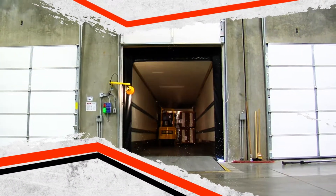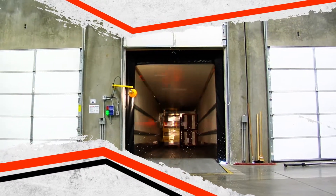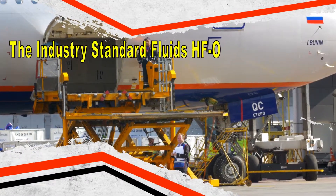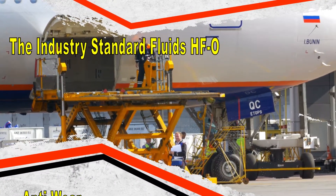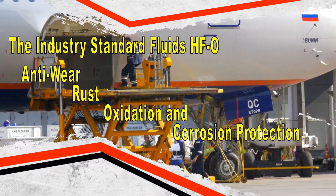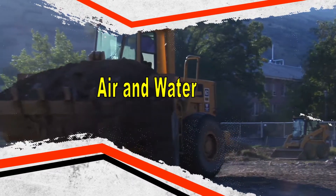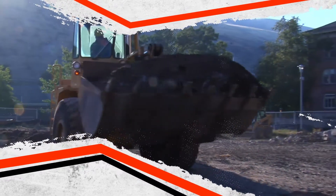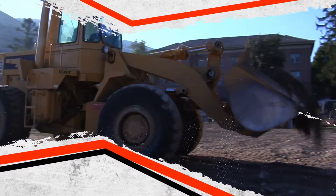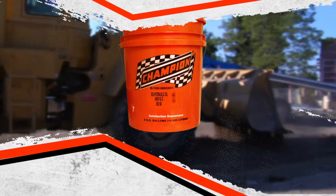For some systems, anti-wear protection is not required, but for most modern systems, an anti-wear, rust, and oxidation inhibited lubricant is required. The industry standard fluids meeting Parker HFO specifications provide both anti-wear, rust, oxidation, and corrosion protection. These fluids also release air and water and are best suited to equipment with large sumps where there is adequate time for hydraulic fluid to separate from water and heavy contaminants in the reservoir.